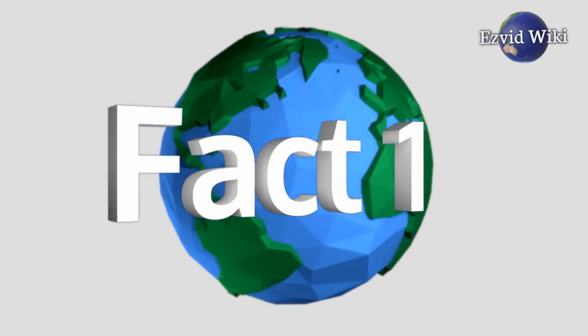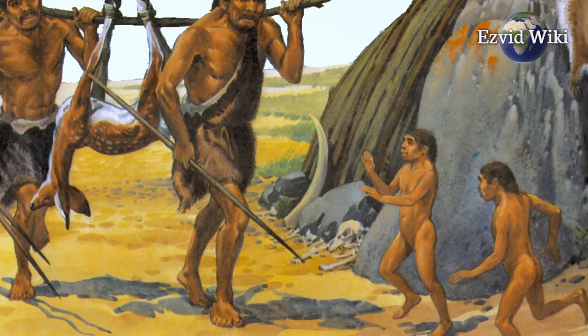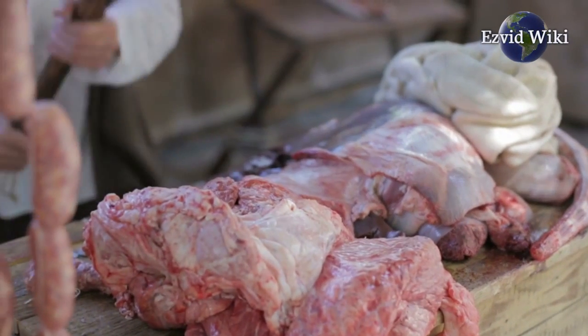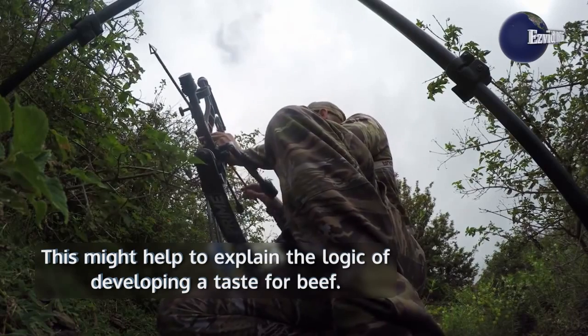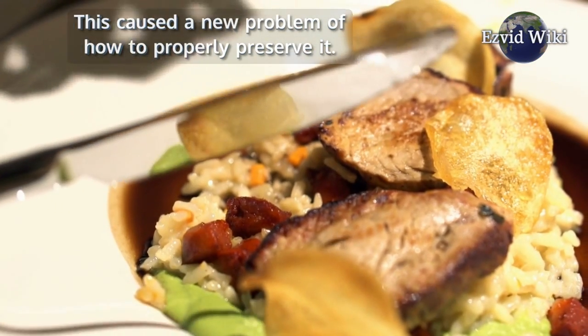Fact number 1. The concept of tenderizing has been around for centuries. The idea of consuming meat stretches as far back as the first appearance of Homo sapiens 100,000 years ago. Evolving into a bipedal species afforded early man the ability to become a hunter. This might help to explain the logic of developing a taste for beef. Before man harnessed the use of fire, meat was generally eaten raw. This caused a new problem of how to properly preserve it.